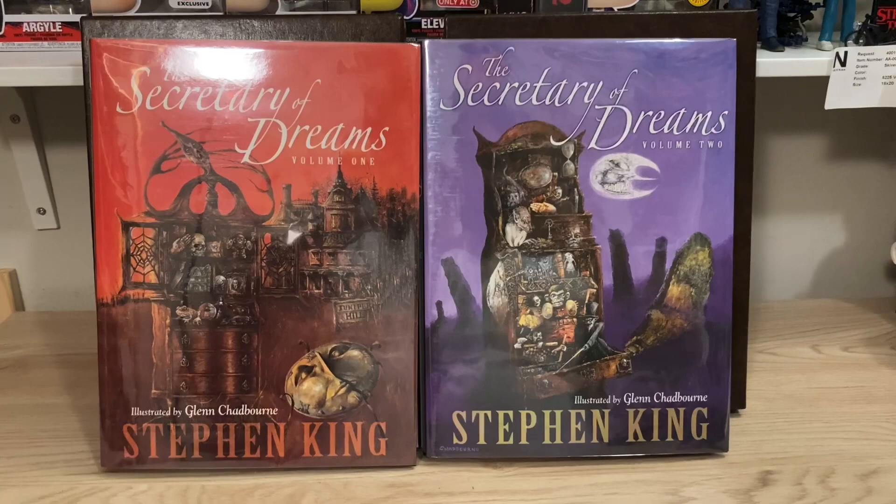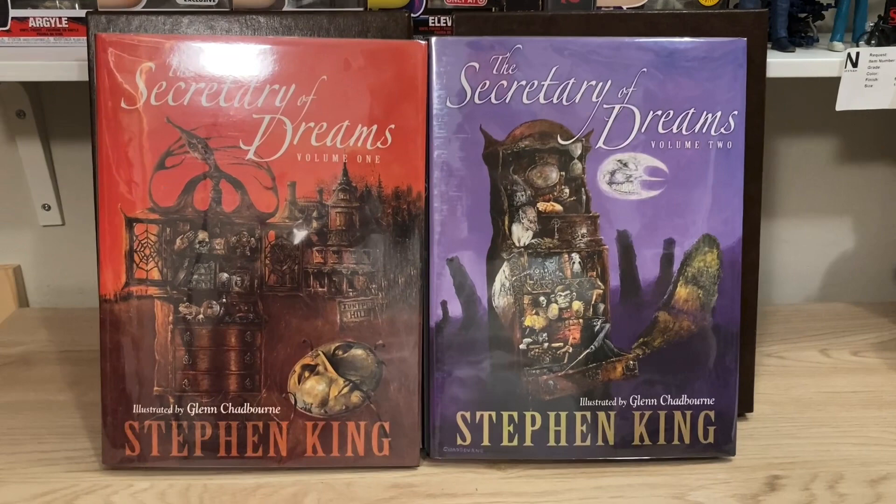Hey everybody! In this video I'm going to take a look at two incredibly unique special Stephen King editions from Cemetery Dance. I'm talking about Secretary of Dreams Volume 1 and Volume 2. These books are so big that I have to put the camera over there so that I can hold them up and show them off.